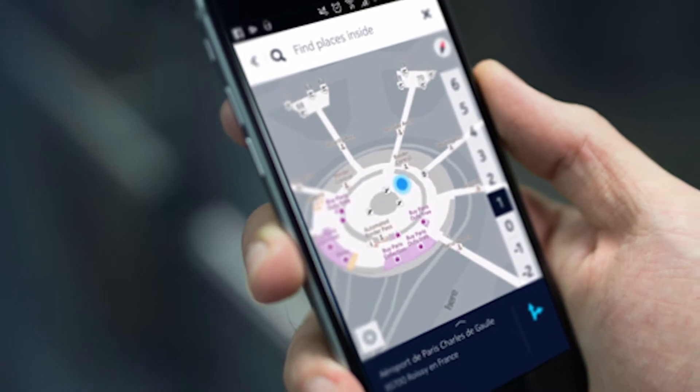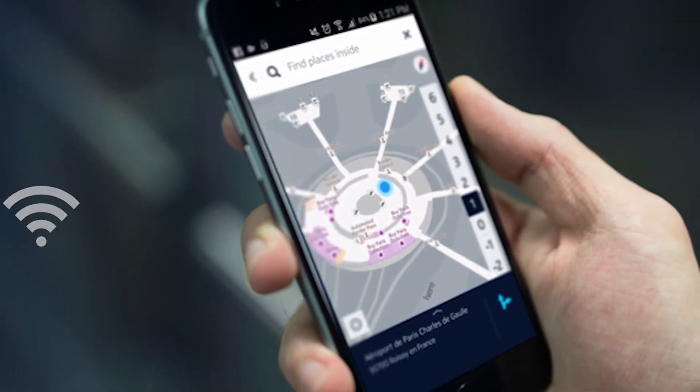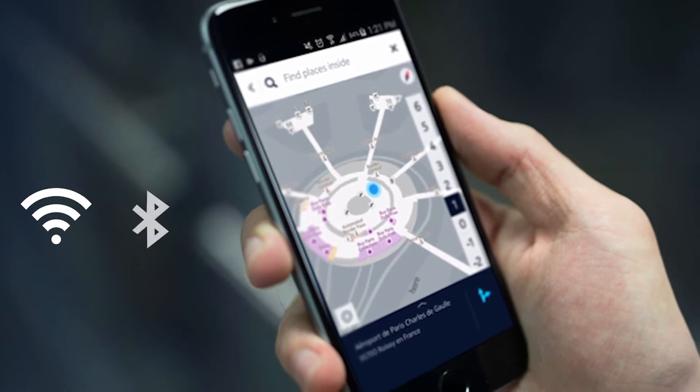They all share one thing in common which is that they're designed to work outdoors. Obviously for a true end-to-end solution we need to do better than that. Last year HERE introduced indoor positioning using radio maps, basically doing site surveys for Wi-Fi and Bluetooth signals.